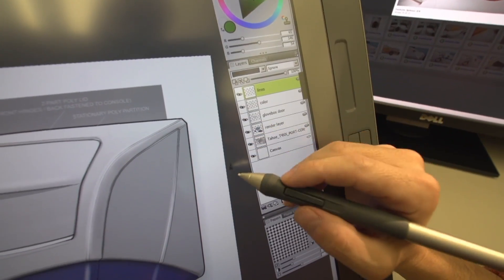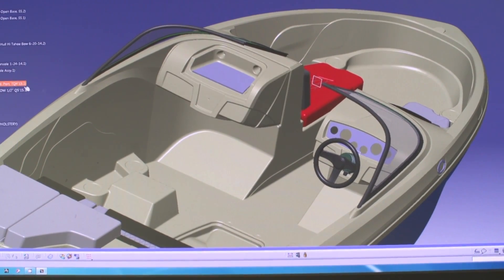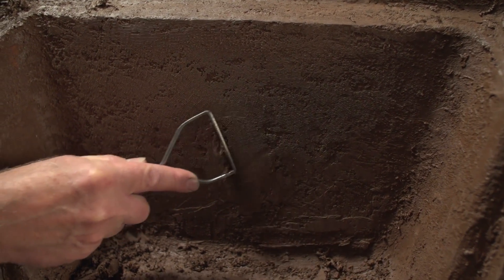These new processes mean two-dimensional drawings are accurately translated to engineered parts, complete assemblies, and even entire boats. Scale models are produced from the computer file, and refinements can be made by physically applying and sculpting clay to the model.